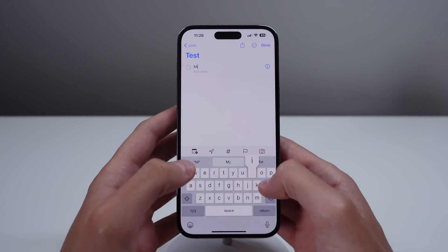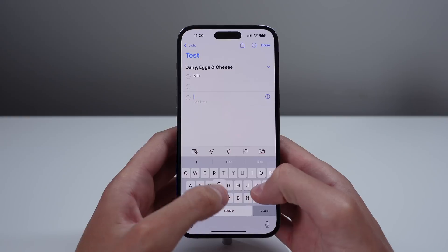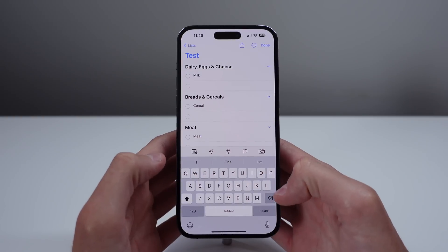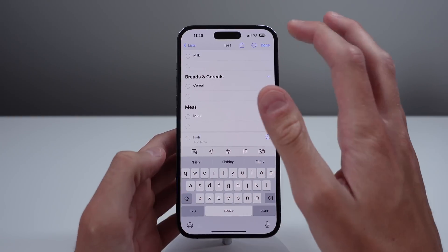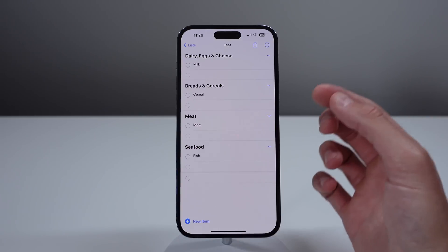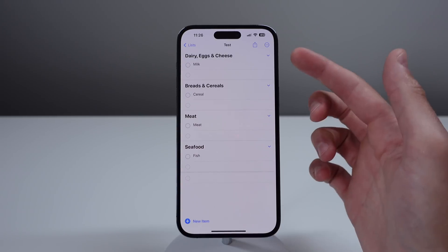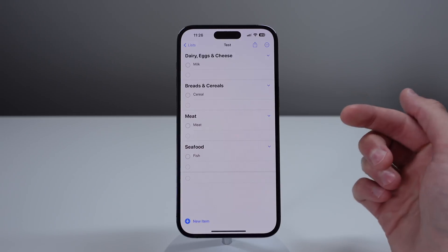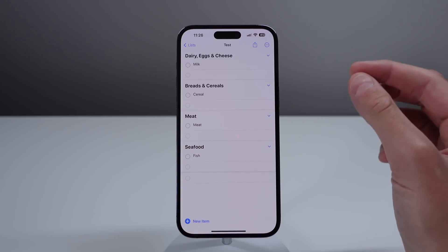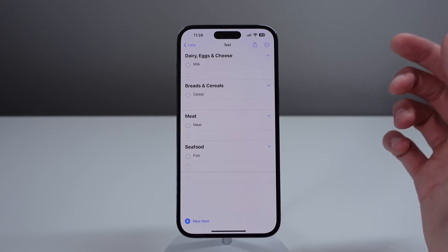If I add a new item — let's say milk — and I tap on Done, I'll add another one such as cereal, then meat, and then fish. Just like this, you can see that Reminders is now automatically sorting all of my grocery items into specific categories: Dairy, Eggs and Cheese, Breads, Cereals, Meat and Seafood. So no matter how long your grocery list is, it's going to be so much easier to find exactly what you want and check off items as you're grocery shopping.